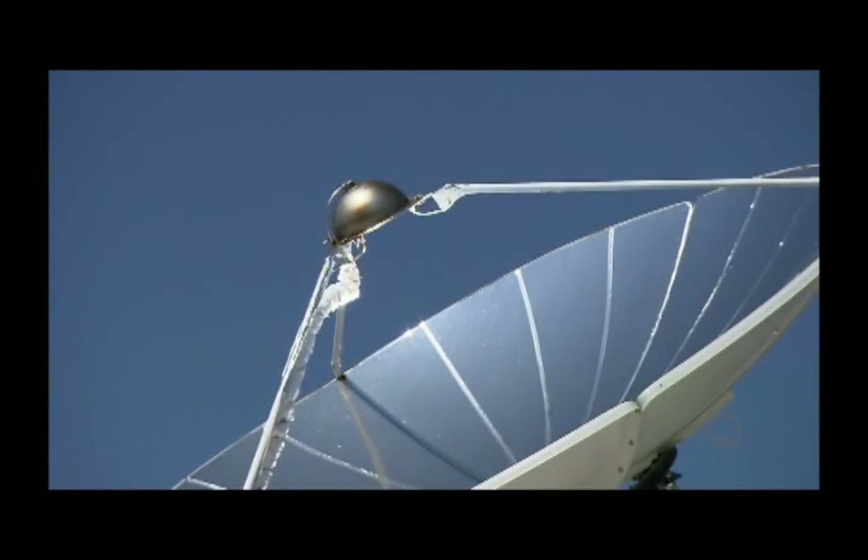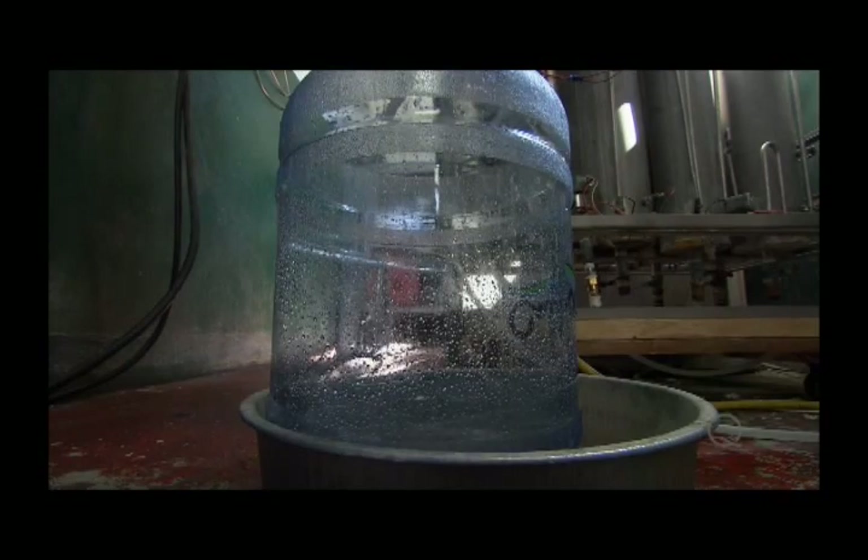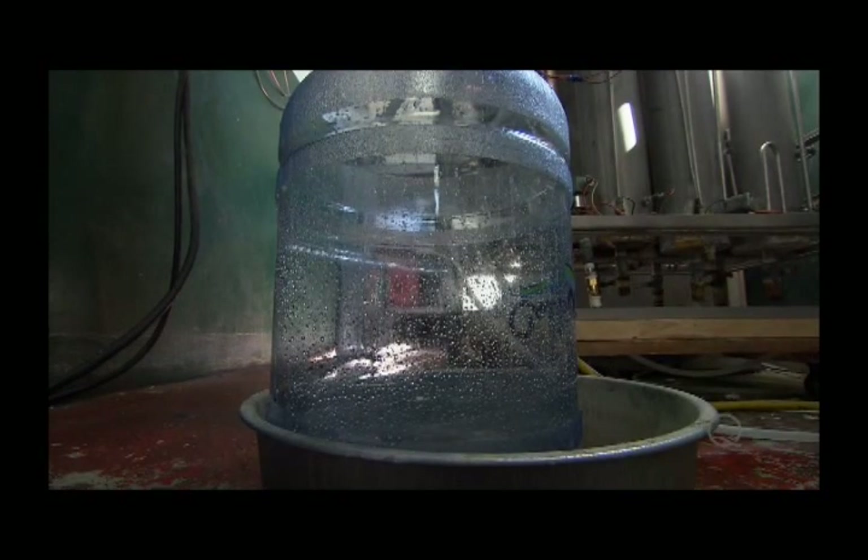That's 500 gallons of water fit to drink. These reflective parabolic dishes, along with a distiller, can purify water — fresh or salt water — from rivers and oceans anywhere in the world.